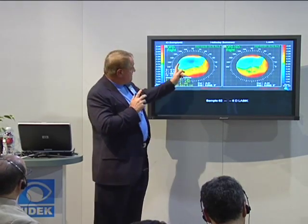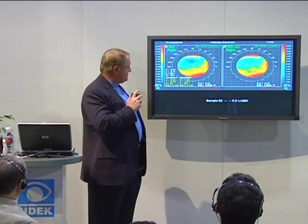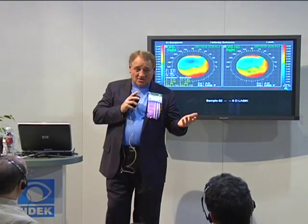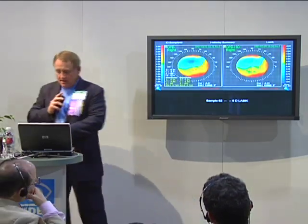OPD. This is a patient six months after surgery for a minus-six LASIK. The first thing I want you to look at is hot down below, cold above. All you know is that patient's not going to see very well, because there's a lot of change in power. We're on a quarter-diopter scale — always look at that scale.